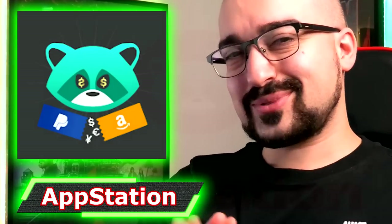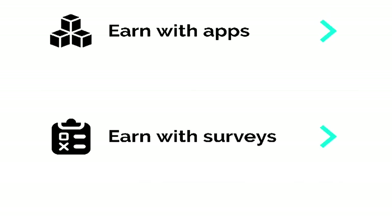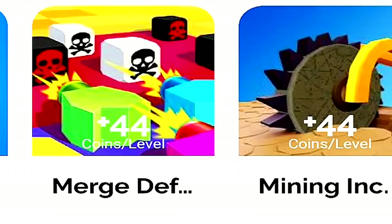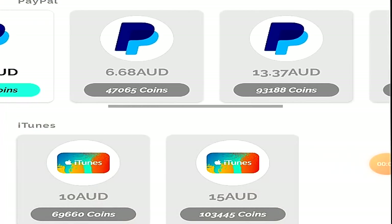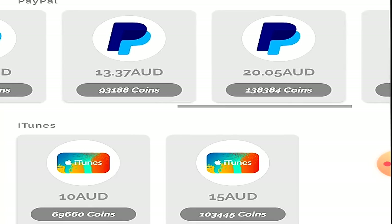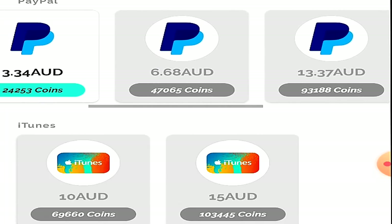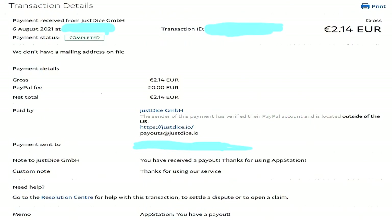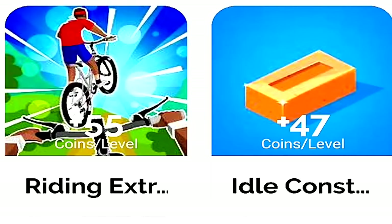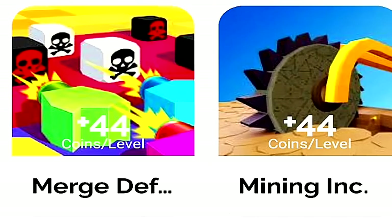Next up we have AppStation, a money-making application that pays you every level you complete playing games. The minimum cash out is about $0.60, and you'll start to realize that most of these apps are made by the same companies. AppStation has many different games and you can exchange currency for PayPal or Google Play. It also has survey and offer wall options, and pays within one to two days. If you're lucky enough to be in a country with the playtime rewards feature, you get paid per minute instead of per level.